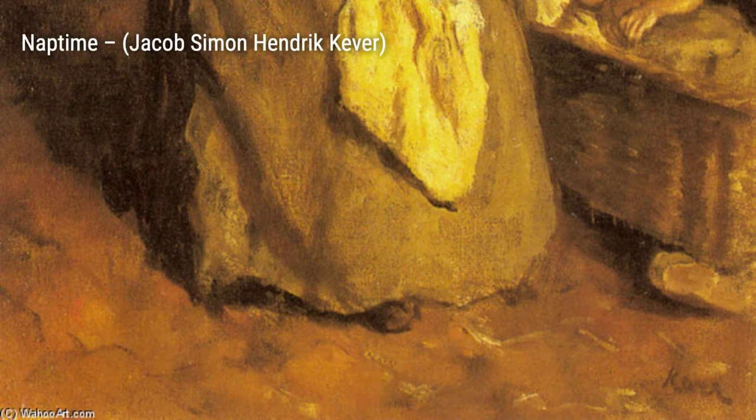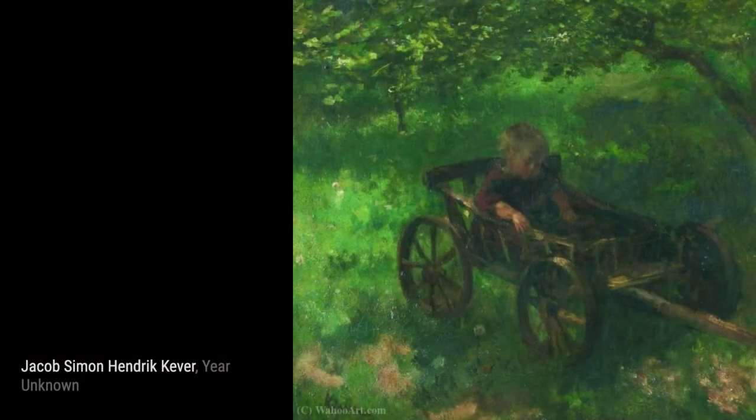The First Day of School evokes nostalgia and excitement, as children eagerly gather for their first day of school. Cooper's use of color and composition brings this moment to life.